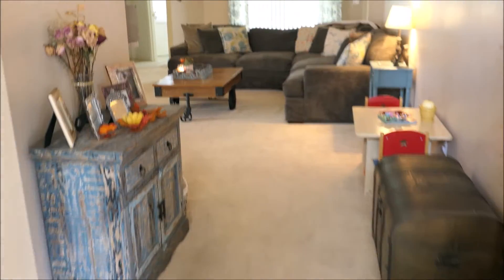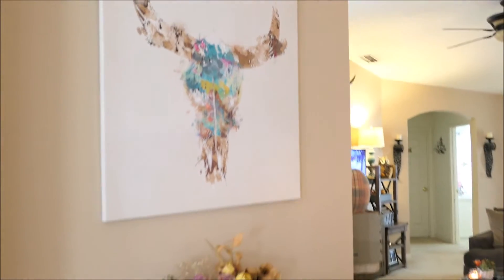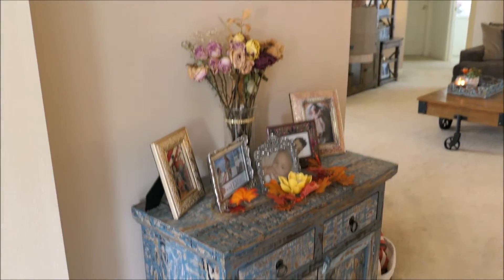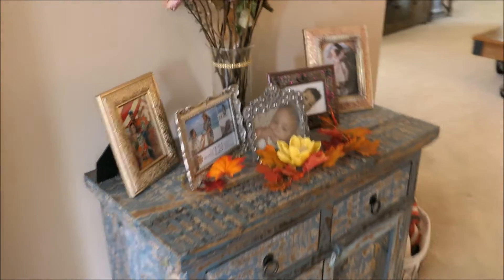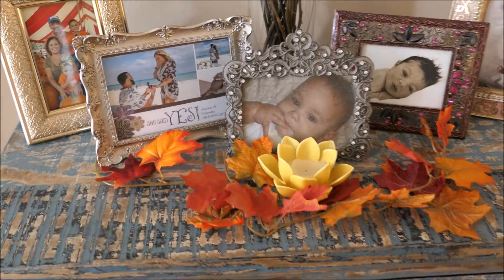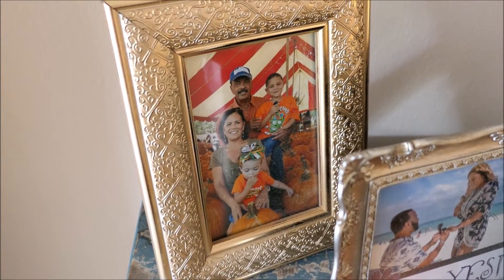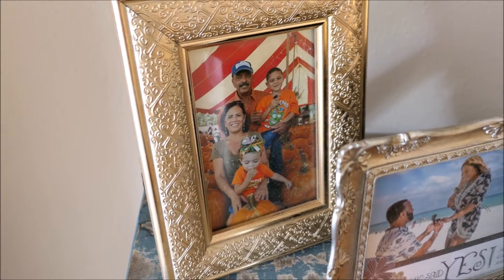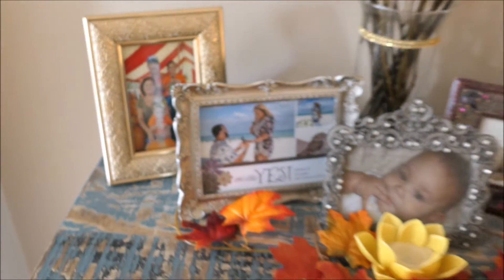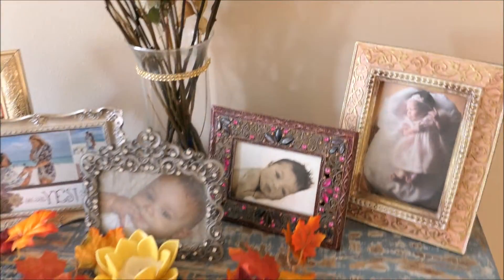And then as you walk in through here, on this stand over here I didn't really decorate it too much. I just went ahead and added a fall leaf garland here and then I put a picture of the grandparents with the kiddos at the pumpkin patch last year also. I like to put some of the fall pictures that we have from previous years in our frames.